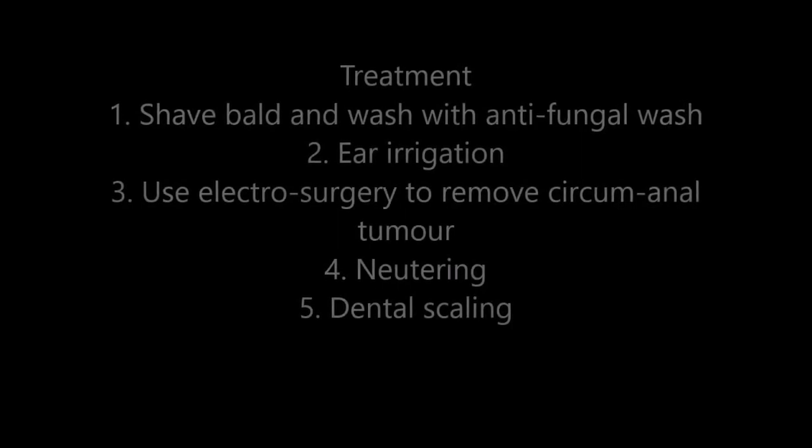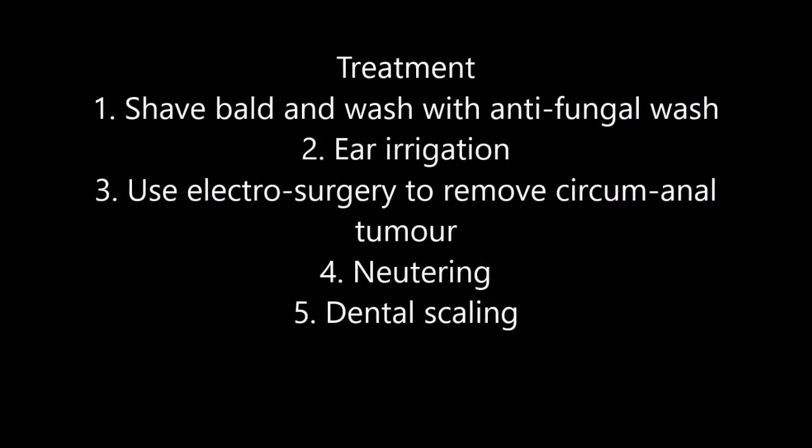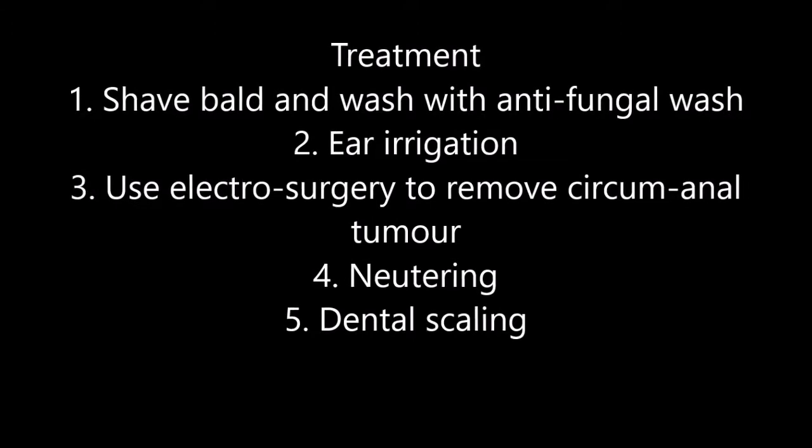Treatment plan: 1. Shave coat and wash with antifungal wash. 2. Ear irrigation. 3. Use electrosurgery to remove circumanal tumour. 4. Neutering. 5. Dental scaling. All this will be done in stages over three weeks.